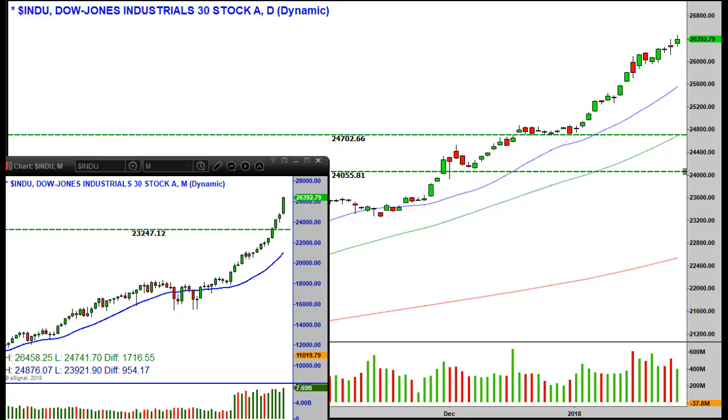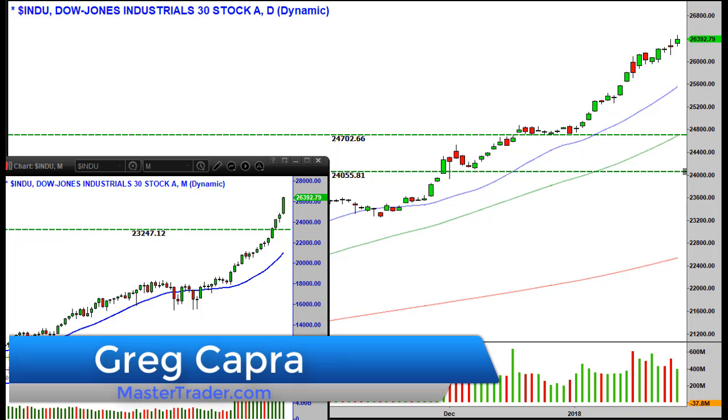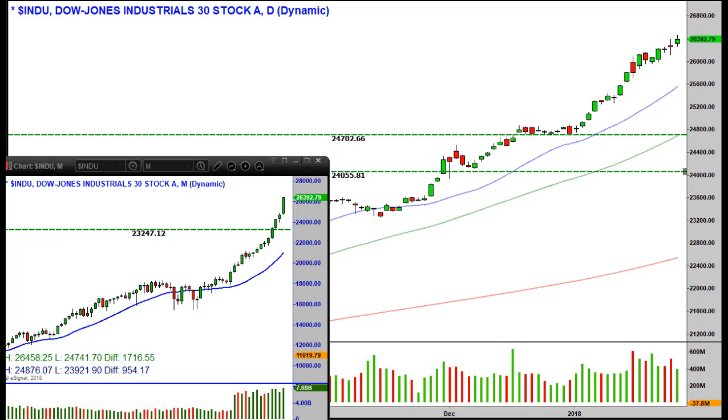Good morning and welcome to Master Trader, where you can learn to use simple market and stock analysis to make money investing and trading. I'm Greg Capra. Today we're going to take a look at the markets and determine whether a pattern we're seeing is a whipsaw pattern or an opportunity to make money.